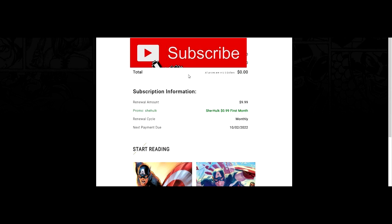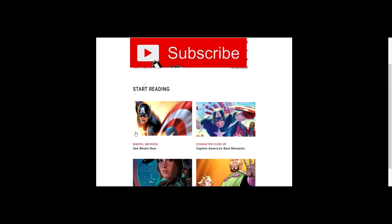On October 2nd, cancel your subscription after you've read all the comic books and you will get all of those rewards. That's pretty much it.